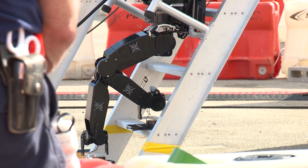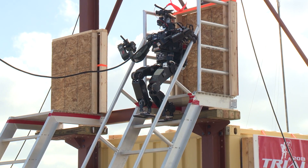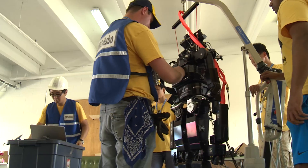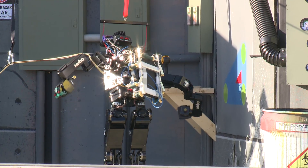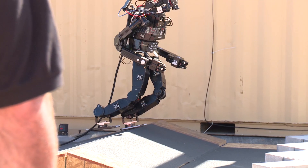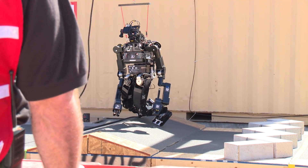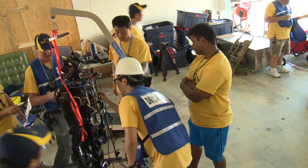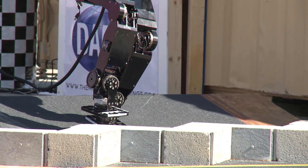They saw Hubo climb the ladder and it made it all the way to the top, and then it slipped. But that's part of the realities we see in robotics — they can be very finicky machines. What worked very well in the laboratory doesn't always work when there is sunlight glaring on the sensor, or there are 10-mile-per-hour gusts. It was a very positive experience, and it takes an enormous amount of effort, but I think everybody that participates grows much stronger because of it.